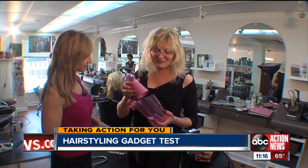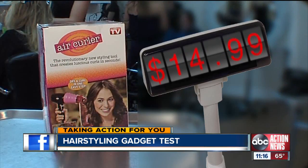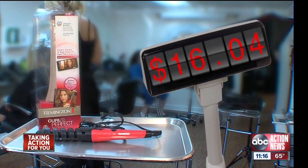Seeing is believing. I would love to see it work. Tester Shaina Levine was skeptical, and salon owner Barbara Forgione questioned the $15 Air Curler's claim of creating luscious curls in seconds. You get a perfect curl every time. I like to see that. Melissa Imparato loves curly locks, so we sent her home with the $16 Curl Perfect.